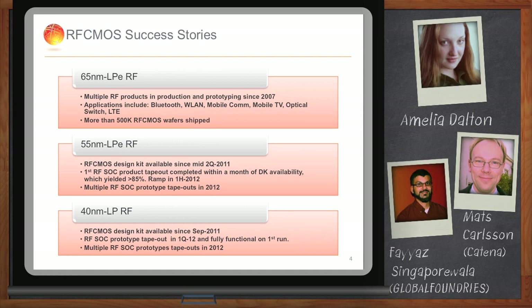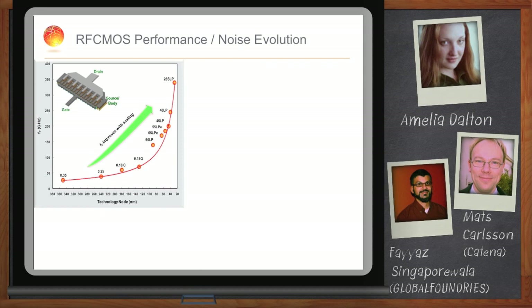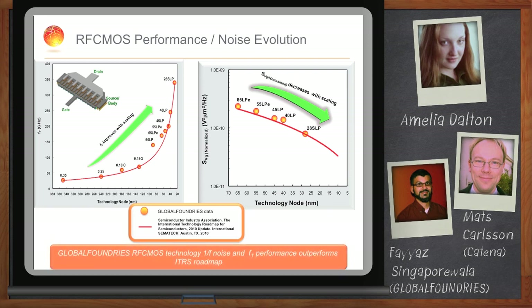One of the biggest obstacles in RF design is noise. As we scale, the FT improves dramatically — going from 130 nanometer nodes to 65 and beyond, the FT and noise performance actually improve very quickly. But all these performance improvements don't really help if your noise also goes out of whack. Our noise performance actually tracks the ITRS roadmap very closely and even outperforms it at some nodes. So you get a dramatic increase in FT gain, but the noise degradation is very limited.